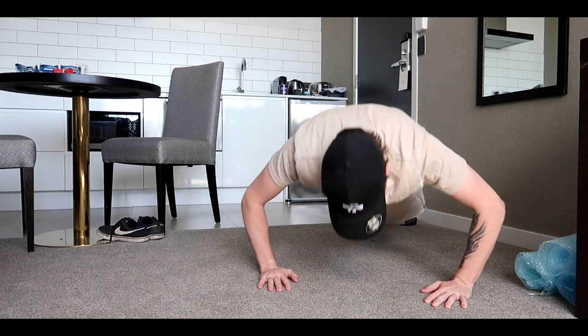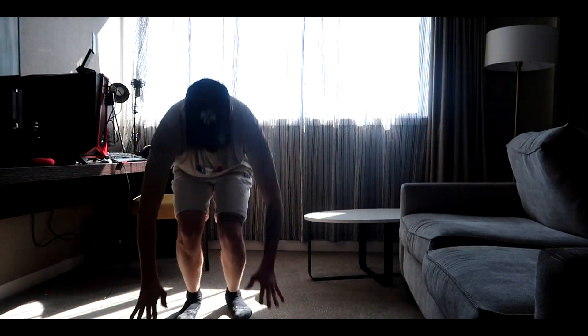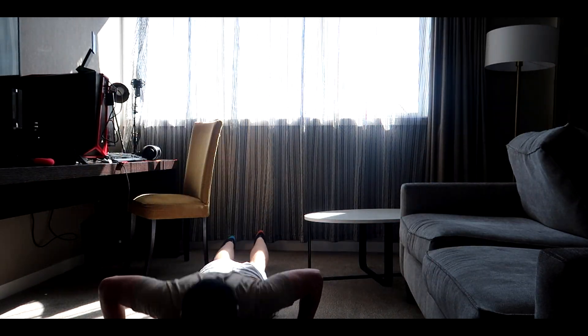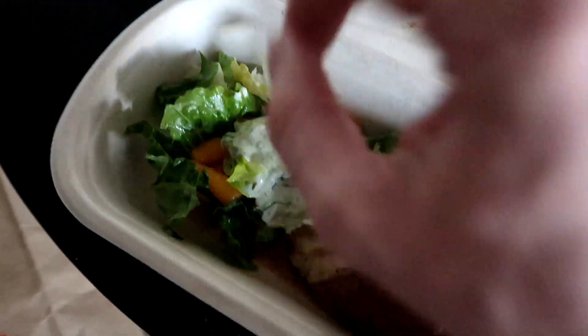Quick workout done — two hours later, let's see what we've got for dinner: water, peach pear dessert, lamb, carrots, and lettuce.